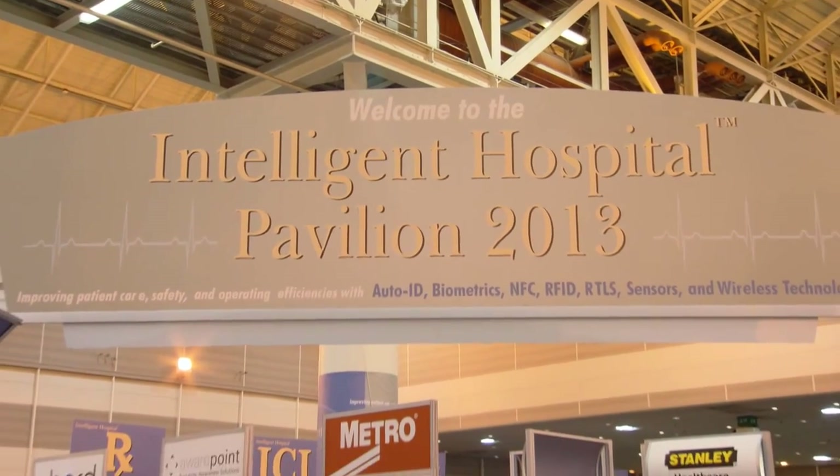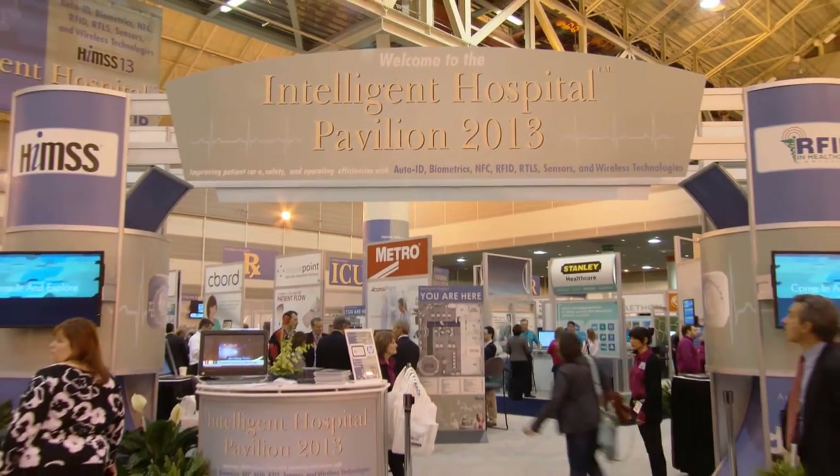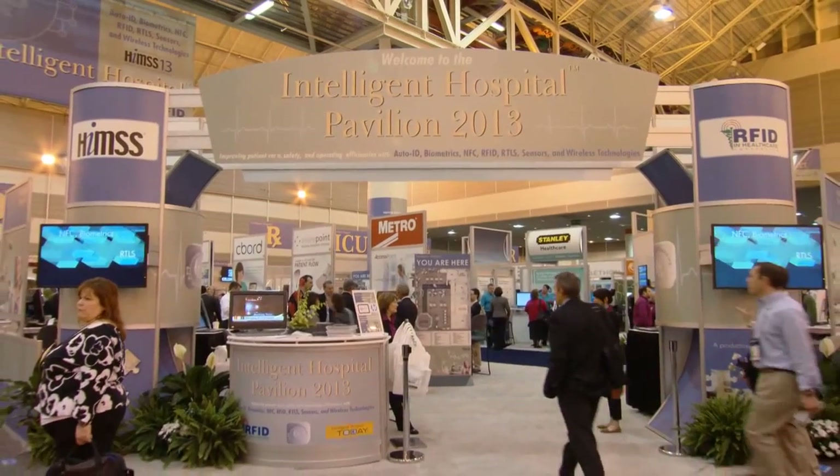Thanks for joining us. We look forward to seeing you in the Intelligent Hospital at HIMSS 14 in Orlando. We'll be there with new and exciting Seaboard software to share.